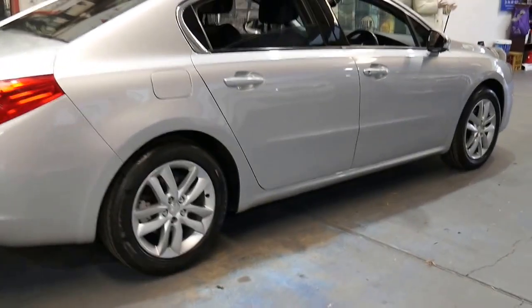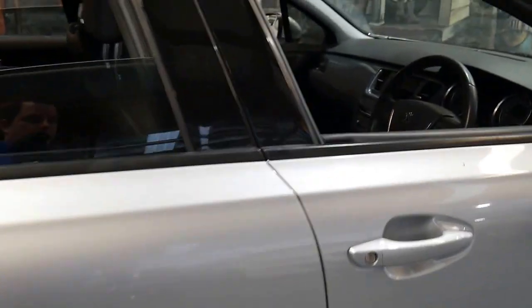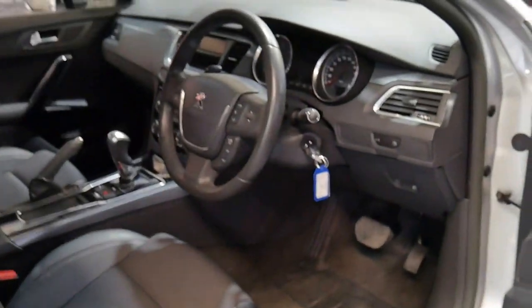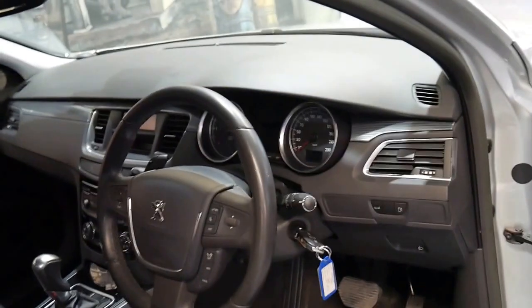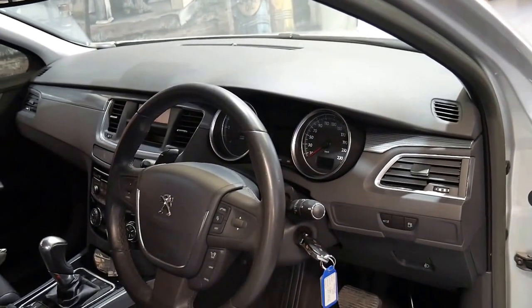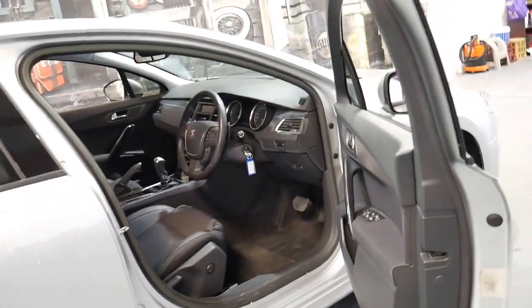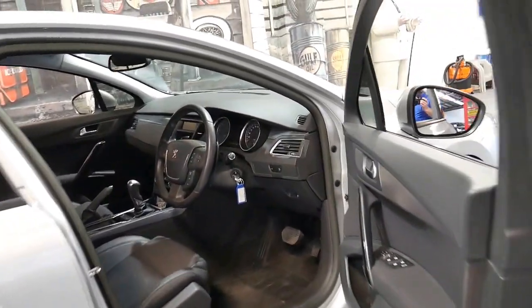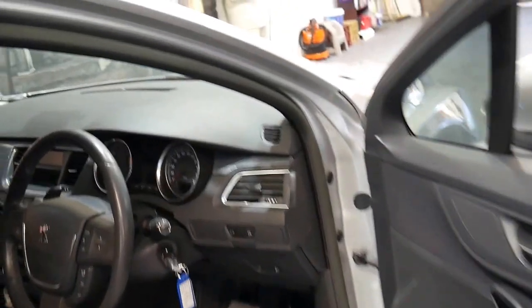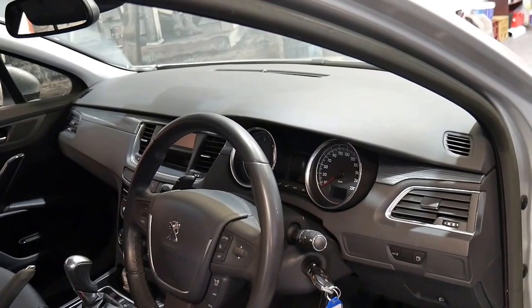They're quite rare. The e-HDI was new technology for Peugeot in 2011. It was basically a 1.6 litre turbo diesel with an electric start-stop system. It's not only economical because it's a four-cylinder diesel, it's also got the start-stop system when it gets warm, so it saves you about 10 or 15 percent even more.